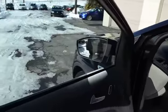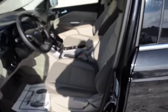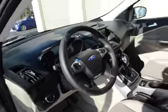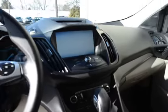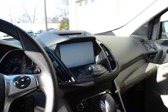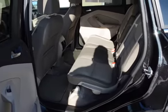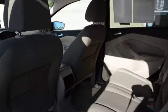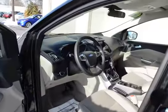There's the blind spot monitoring in the side mirror. Stone cloth interior, all the power equipment you would expect, Bluetooth on the steering wheel, has the Microsoft Sync, the nice display there for the radio, etc.